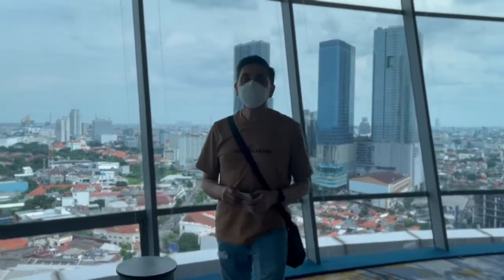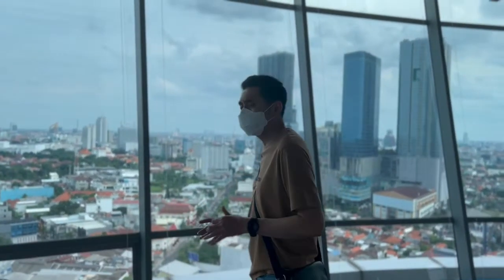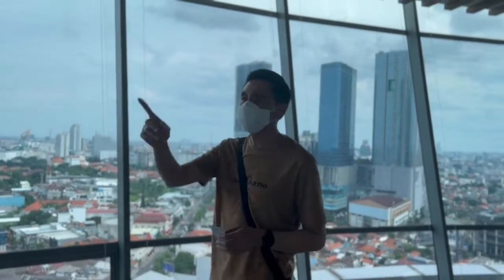Kita sekarang sudah sampai di meeting room yang pemandangannya 360 derajat, bisa melihat semua sudut.